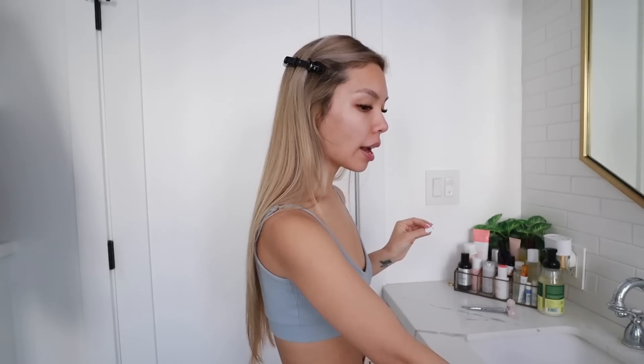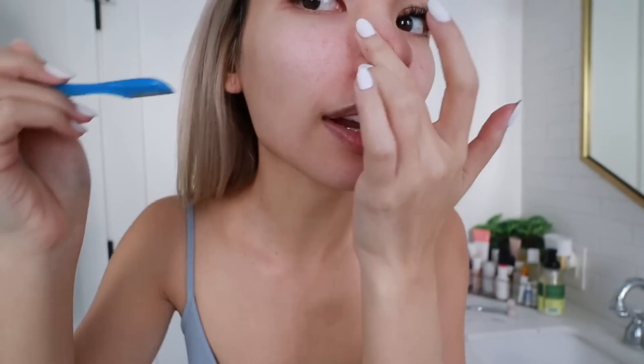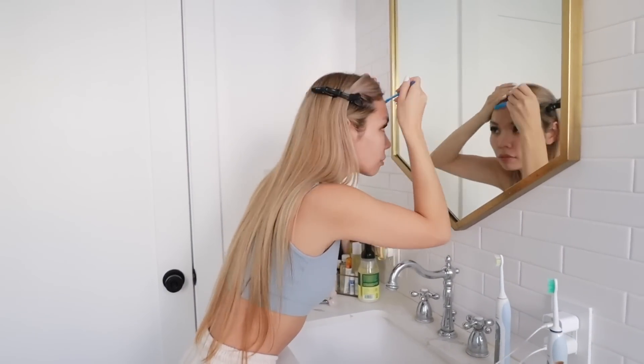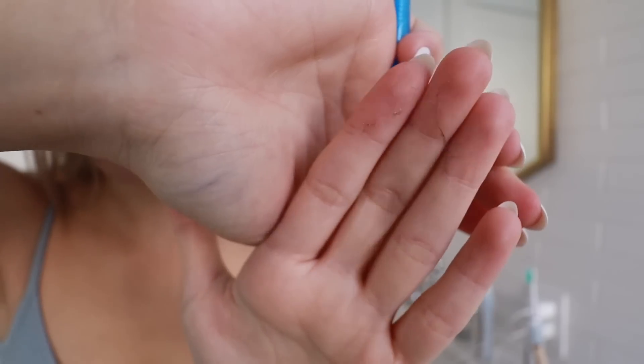I set a timer for 35 minutes. While I wait for my teeth whitening to work, I'm going to do my skincare routine — first I'm going to dermaplane my face. I do this about once a month. If you've never tried it before, I highly suggest it — it really helps exfoliate your face and also helps with peach fuzz. I just love the way it makes my skincare and makeup feel afterwards. Can you guys hear that? It's so satisfying.